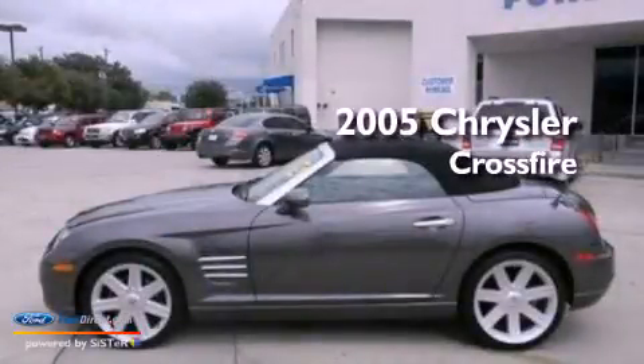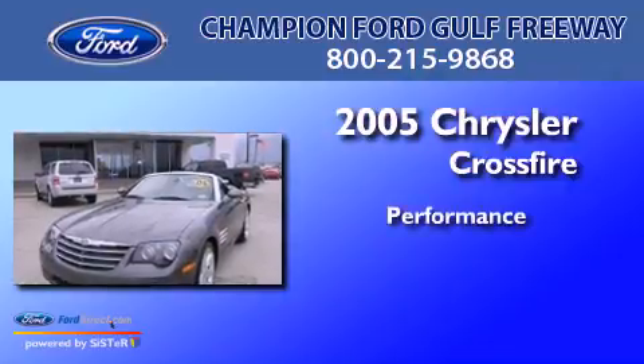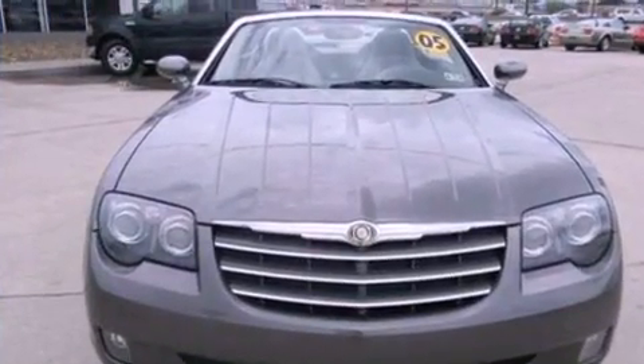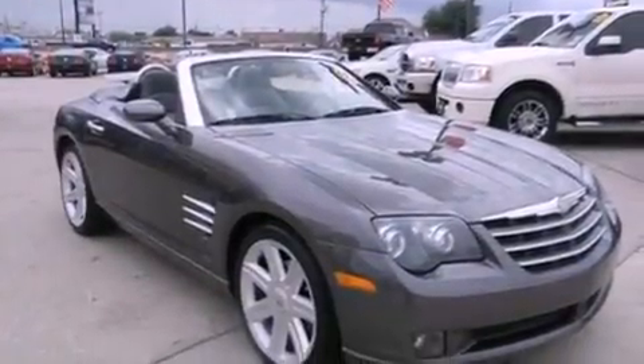This is a 2005 Chrysler Crossfire. Its top features include air conditioning, external temperature display, and a six-speaker audio system.